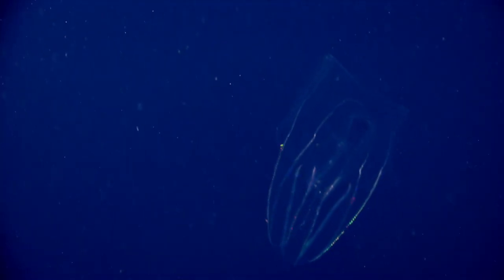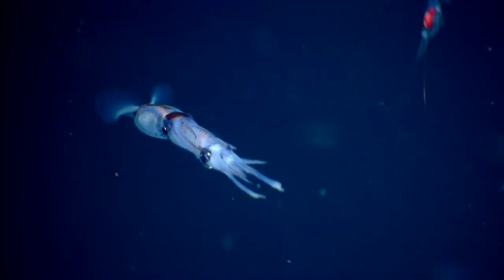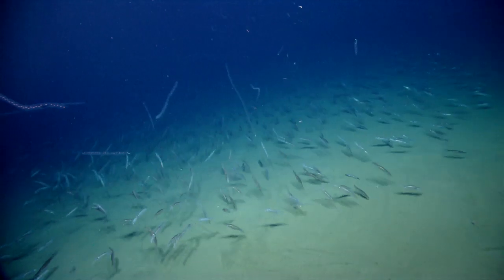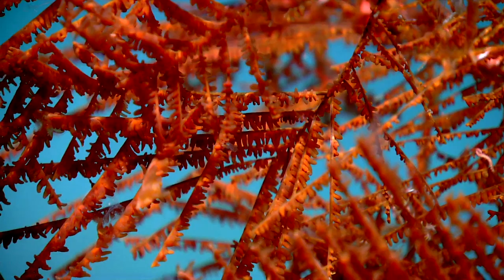My name is Amanda Dimopoulos. I'm from the USGS. I'm here with Martha Nizinski on the Okeanos Explorer. We launched the ROV this morning about quarter to nine, and we have been surveying the east wall of Black Canyon. We're currently about 100 miles off the coast of Rhode Island, pretty much due south.